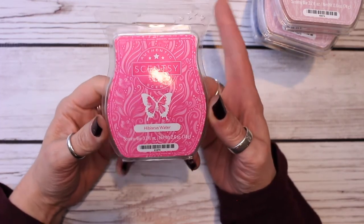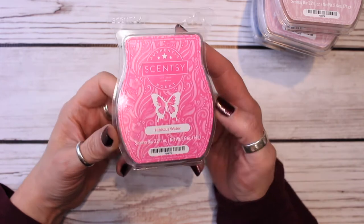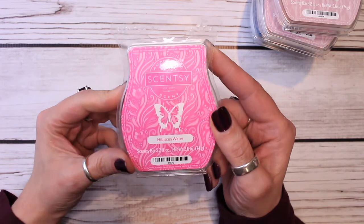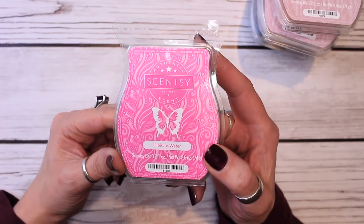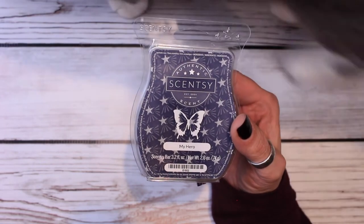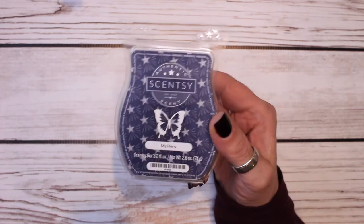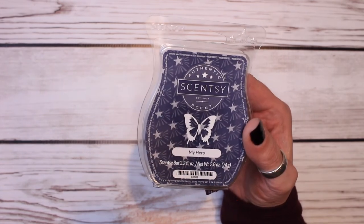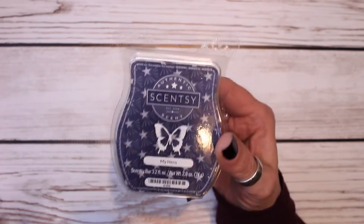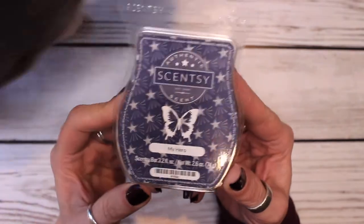This is Hibiscus Water, and it was part of the summer collection last year. The description is apple and hibiscus frolic in a mellow mineral water spring. This is really pretty — it's a light floral scent, and that's why I thought it would be really nice in the bedroom. This is also in my club. The next one I brought in is My Hero, and I was actually surprised — it actually made it to the spring-summer catalog. I think these types of scents have their place, and I do like this. Cool citrus and white birch ride a current of crisp air. It's very nice. I like it.